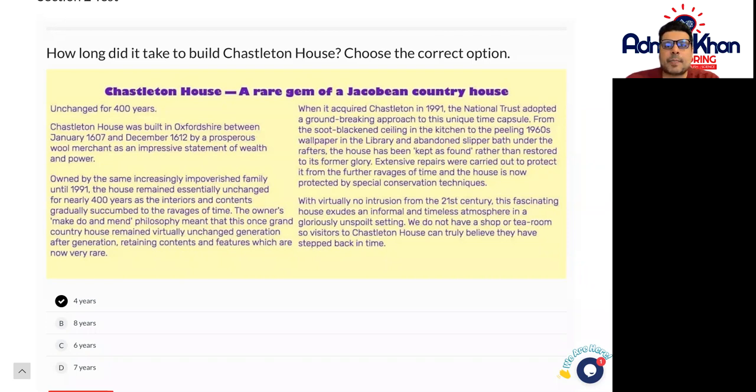Just to give you a bit of an idea and a hint here — Chastleton House was built in Oxfordshire between January 1607 and December 1612 by a prosperous wool merchant, as an impressive statement of wealth and power.